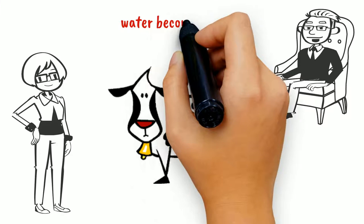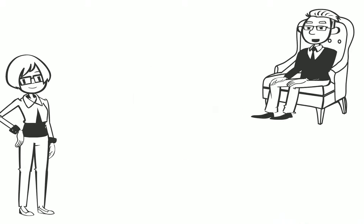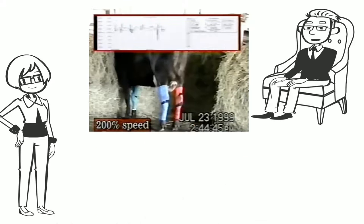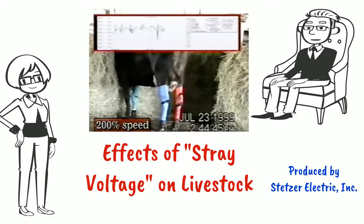A cow that drinks less will produce less milk. And finally, we have dancing cows. Dave Stetzer has a video that demonstrates this terrible situation.